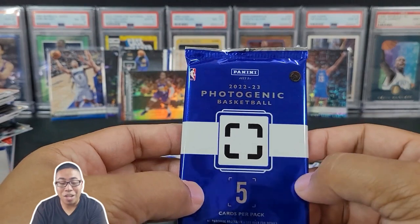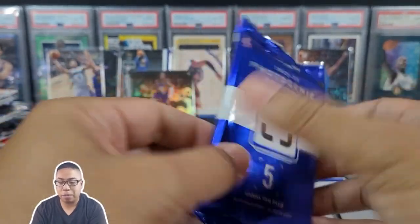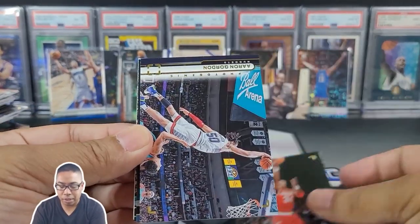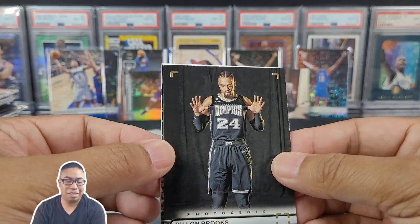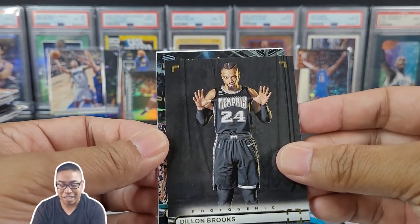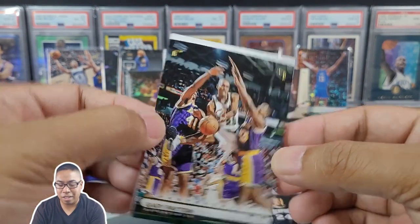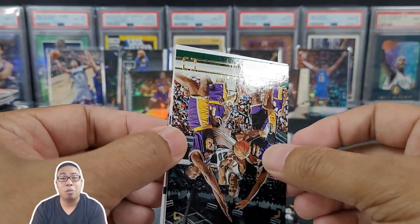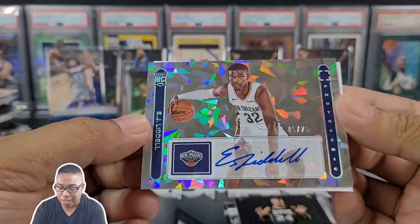We got the last pack of magic — we know that our auto is in here, so hopefully it is going to be a monster card. Hakeem. Aaron Gordon — another Bay Area native, got his championship. Dillon Brooks. I hope our auto is going to be fire now that I'm seeing Dillon Brooks in my box. Second to last card — GP2. And our auto: EGL — EJ Liddell, rookie, 45 out of 75, cracked ice.